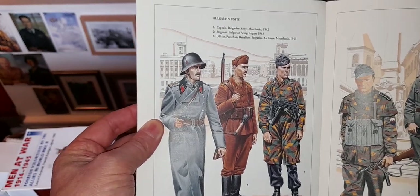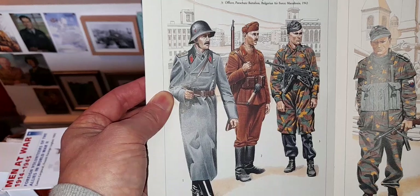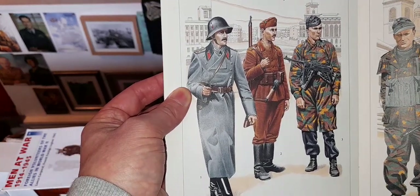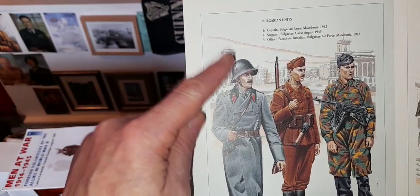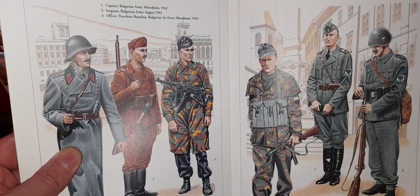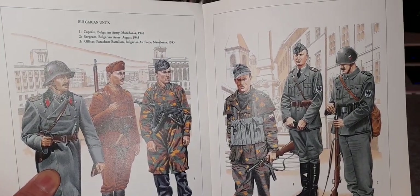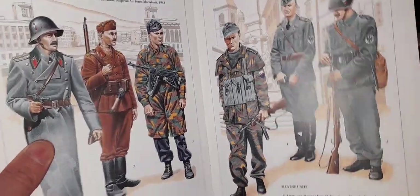Of interest to me - Bulgarian units. And the parachutist helmet there - I've got several of those without the decal on the side, but I can't seem to get it with the original decal on. And again there, that is Slovene home defence units.